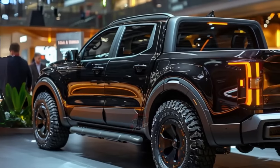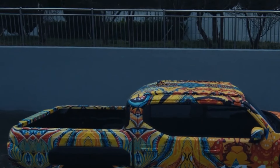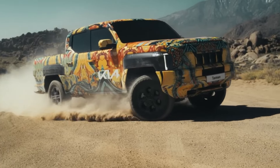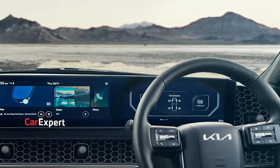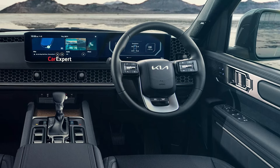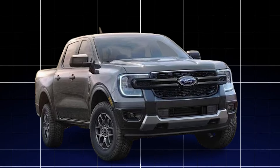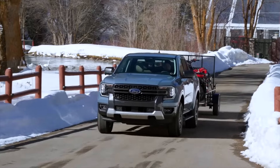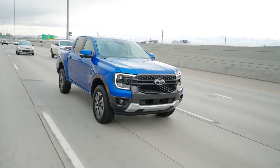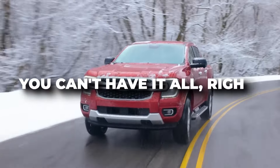Let's start with cargo capacity. While the Tasman offers ample space for passengers and their gear, a little extra room in the trunk would really take its versatility to the next level — perfect for adventurers and family haulers. The infotainment system, though loaded with features, could benefit from a more streamlined, responsive design. That's where the competition like the Ford Ranger really shines, with its intuitive controls and best-in-class towing capabilities, making it a serious contender for those who prioritize a straightforward, user-friendly experience over raw power and versatility.